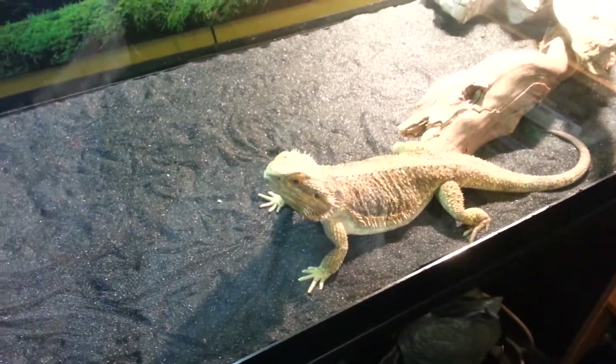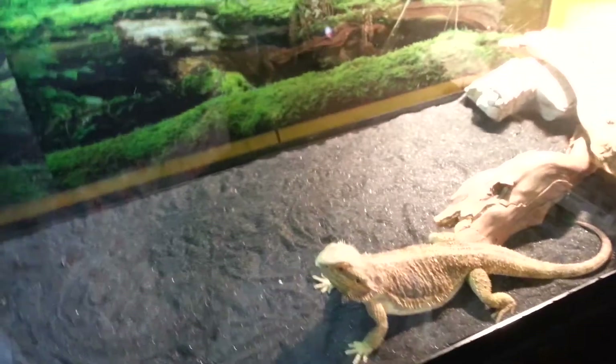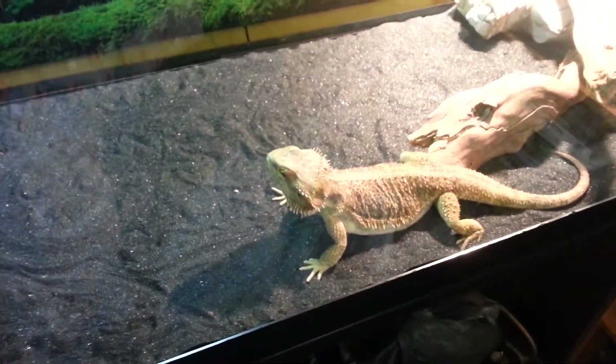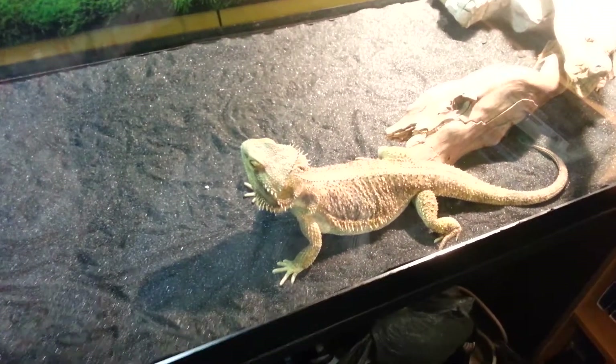So that's just a quick rundown on the bearded dragon that I live with. I know she's not technically my pet, but she's right here and I do things for her too. I know people think lizards are interesting, so thanks for watching, check out Pat's channel, and bye!